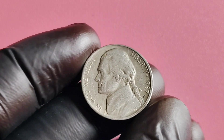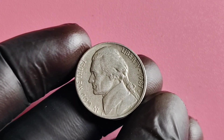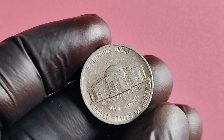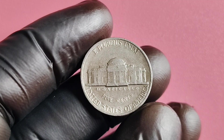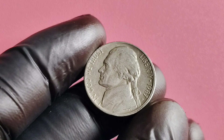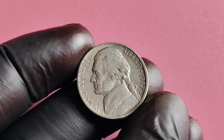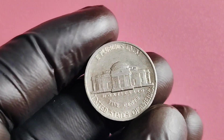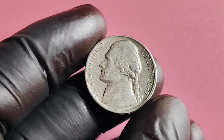The 1987 P Mintmark Jefferson nickel was minted at the Philadelphia Mint, which is one of the oldest minting facilities in the United States. This particular nickel features a portrait of Thomas Jefferson on the obverse side and Monticello, his famous estate, on the reverse side. The P Mintmark signifies that this coin was produced at the Philadelphia Mint, distinguishing it from nickels minted at other facilities.